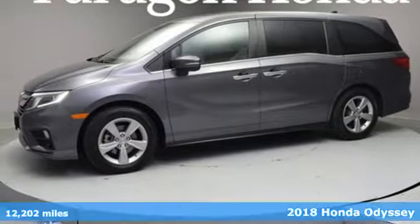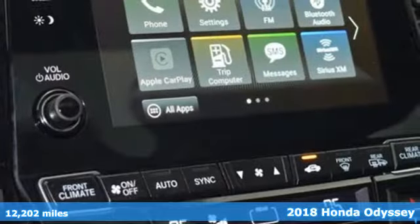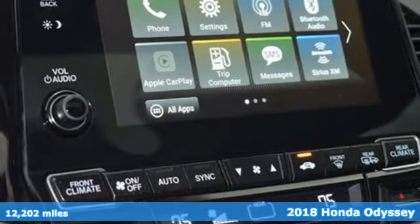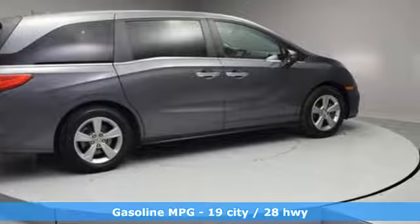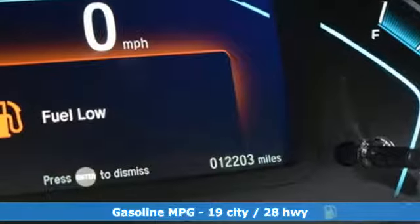Here's a 2018 Honda Odyssey. Its biggest concern is the same as yours — your family. That's why the Odyssey is the champion of meeting your family's needs. You'll look forward to every drive with features like these.